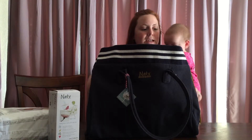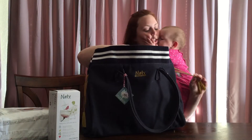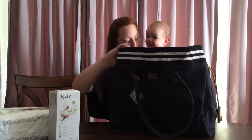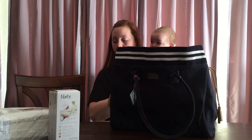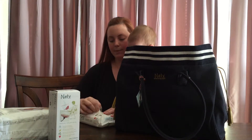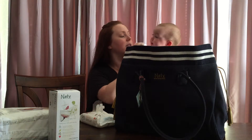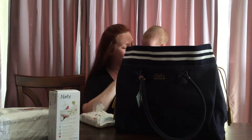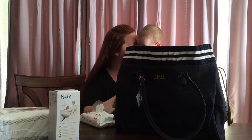Now this diaper bag is huge. The inside is so huge. So let's open it up to see what is inside. It looks like baby sister just spit up a little bit so we're going to use one of these baby wipes to clean her up. Yay for the organic baby wipes!